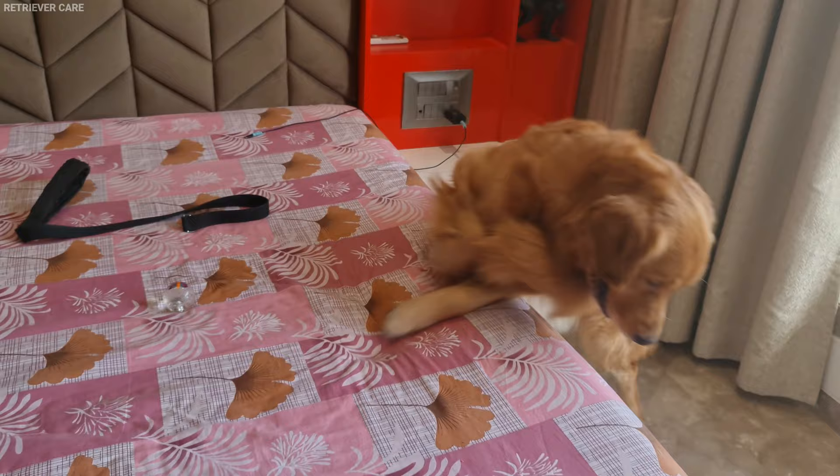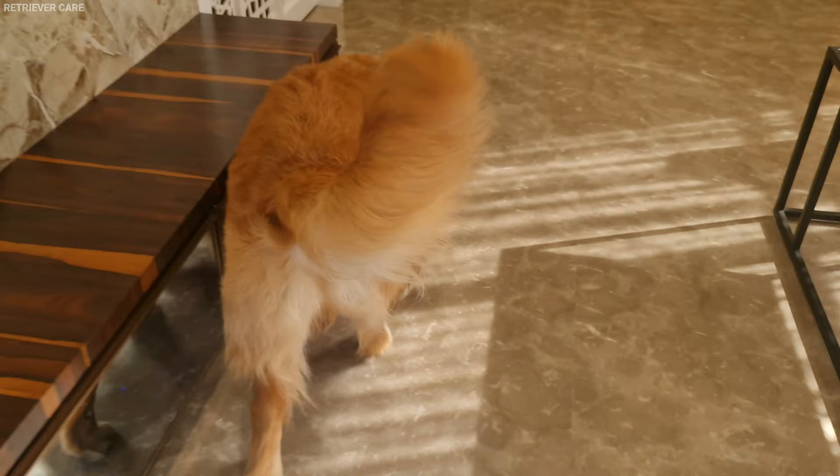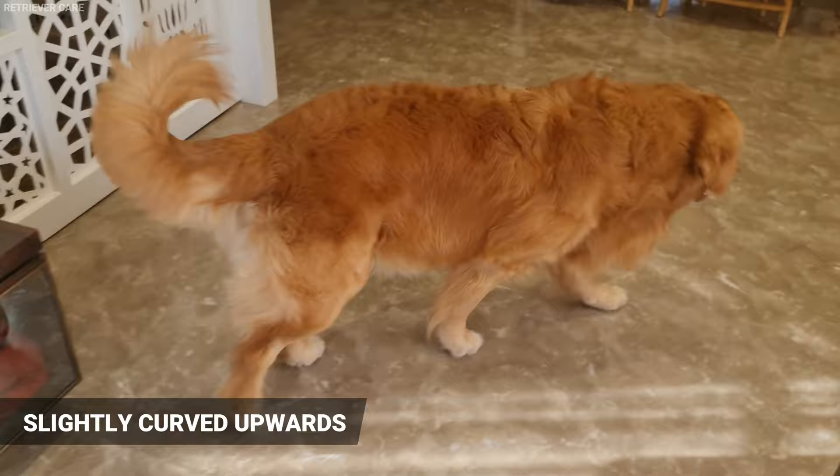Number 3: Their Tail. The Golden Retriever's tail is thick and covered with fur. It is slightly curved upwards. If the tail is completely curled, then it's probably a mixed breed.